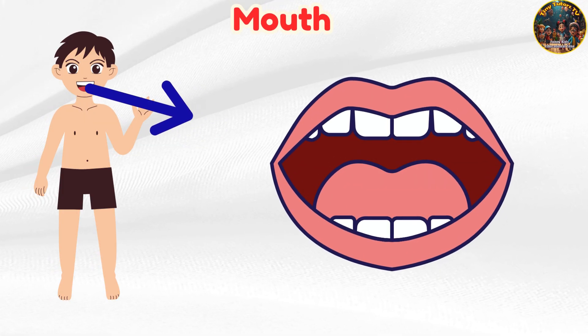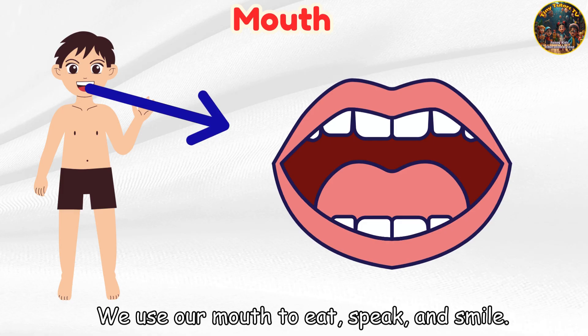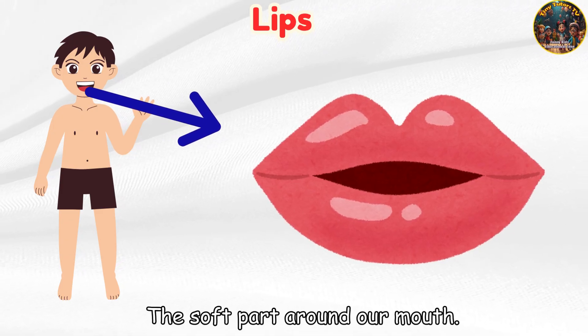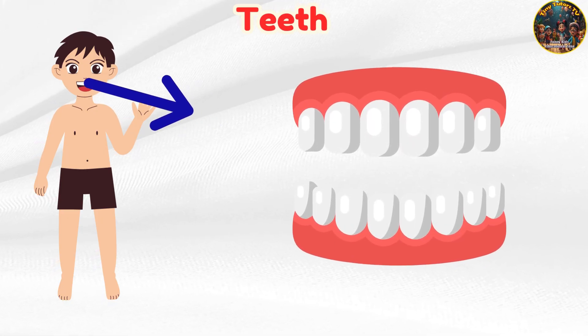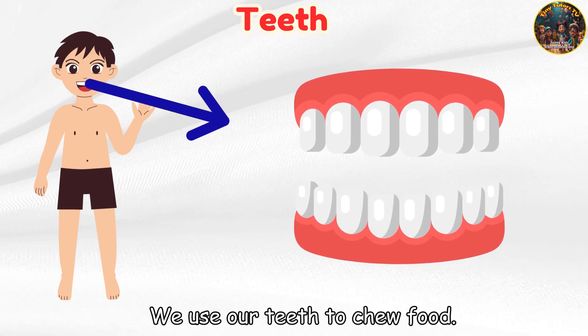Nose — helps us smell and breathe. Mouth — we use our teeth to chew food.